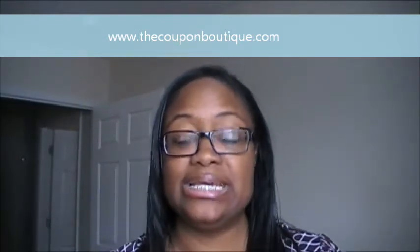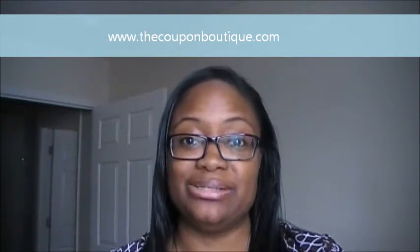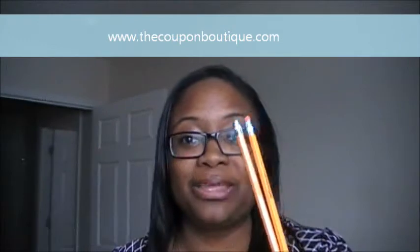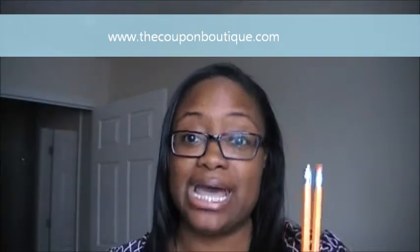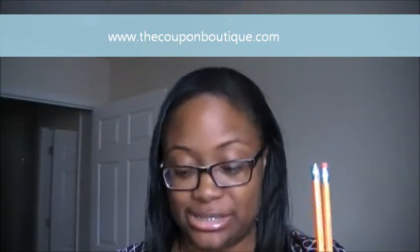Before I do the video, I have some props to represent the different coupons to show you what I'm talking about. I have two pencils, and the pencils are going to represent the item for each coupon that I'm going to present to you.